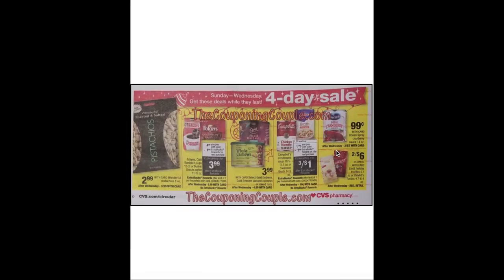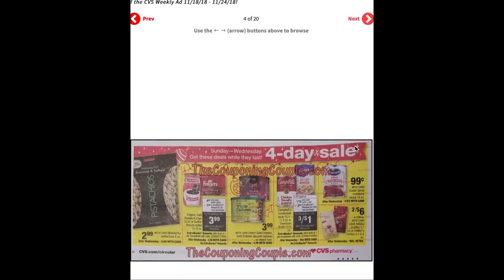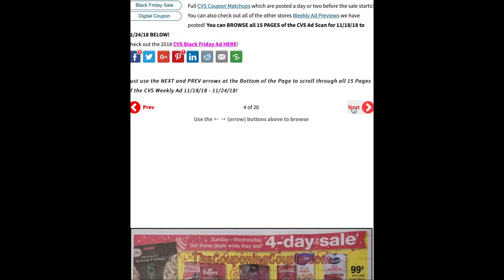Continuing with our four-day sale: Wonderful pistachios are $2.99. Folgers, Café Bustelo, Cake Ups, or Dunkin' Donuts coffee are $4.99 with a $1 ECB — after Wednesday they go to $5.99 with no ECB. Select Gold Emblem cashews and mixed nuts are $3.99. Campbell's Condensed Soup or Swanson Broth are three for $3 plus a $2 ECB when you buy three, making them three for $1. Ocean spray cranberry sauce is 99 cents — a much better deal than this current week; after Wednesday it's two for $3. Lindt Holiday Truffles or Demet's Turtles are two for $6.